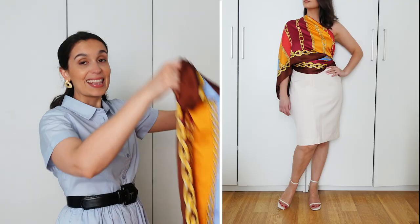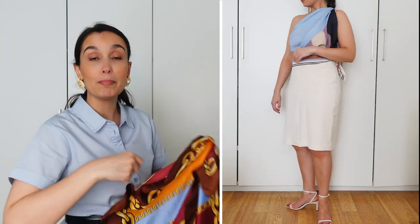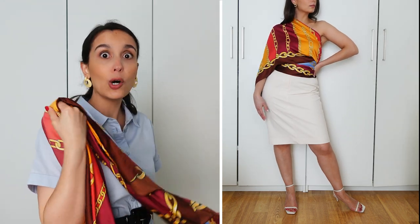Even though something this big and wide might be difficult to wear as a traditional scarf around your neck, it is great for styling as a piece of clothing. You can make it into a top, a skirt, a bag, a cover-up for your shoulders, or even a beach mat to make things more stylish and Instagrammable. It adds that touch of luxury and sultriness that is also unexpected, because no one wears scarves like this anymore.